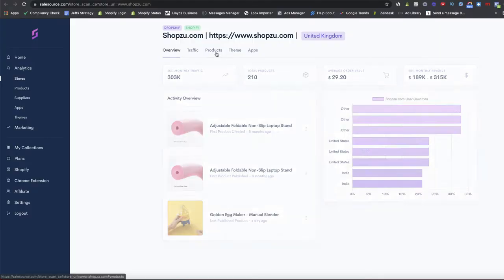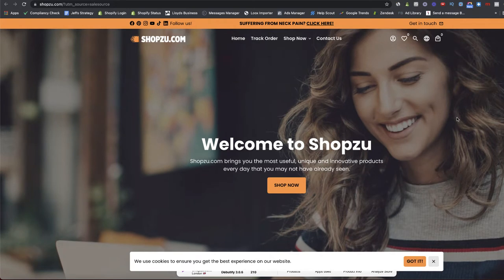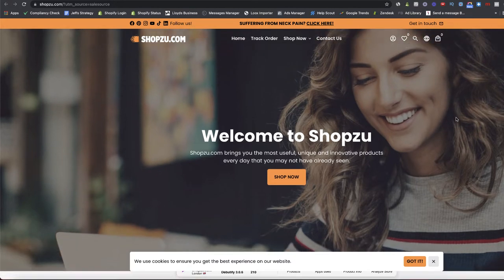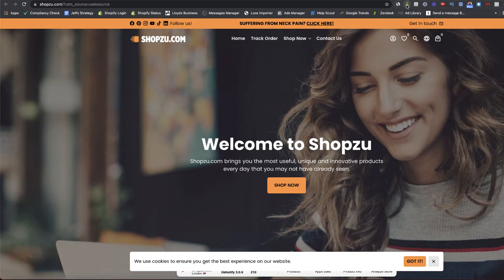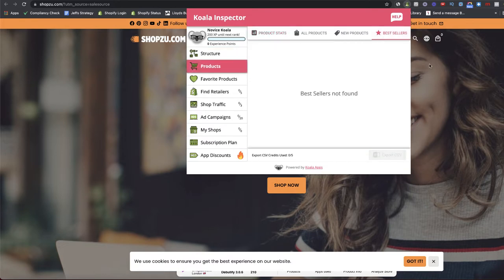Checking out ShopZoo.com — going to their Products tab, we can see a stereotypical dropshipping product: a three-in-one silicone removal and caulking multi-tool seems to be their best-selling product. If we open up their URL and head over to their Shopify store, we can get more of a feel for what kind of business they are. This looks like a Debutify theme — we can double-check using a Chrome extension called Koala Inspector, and yes, they are indeed using the Debutify theme.